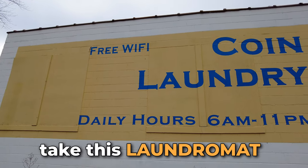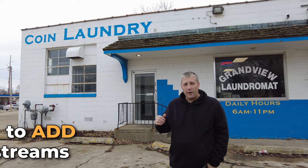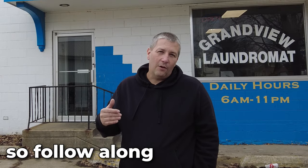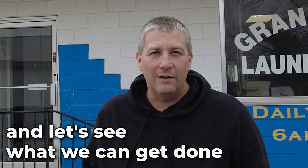For 2023, my goal is to take this laundromat and double my income, to add revenue streams and make it better for my customers and a great experience. So follow along as I take you along on this journey and let's see what we can get done.